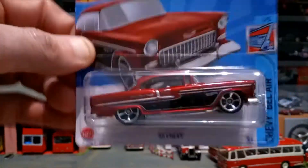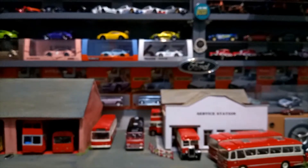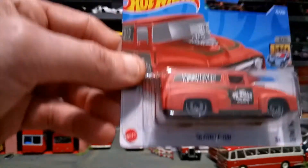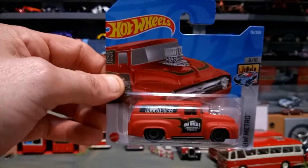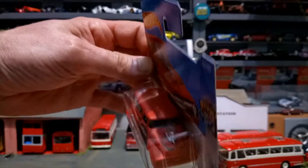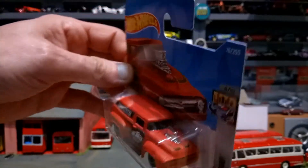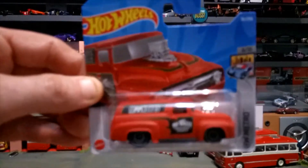Lovely model, lovely detail, absolutely fantastic color. I do have the first color variation which was a dark metallic blue. Then another classic American: the '56 Ford F100 van in Moon Eyes livery with the engine sticking out in a matte red — very very nice casting.